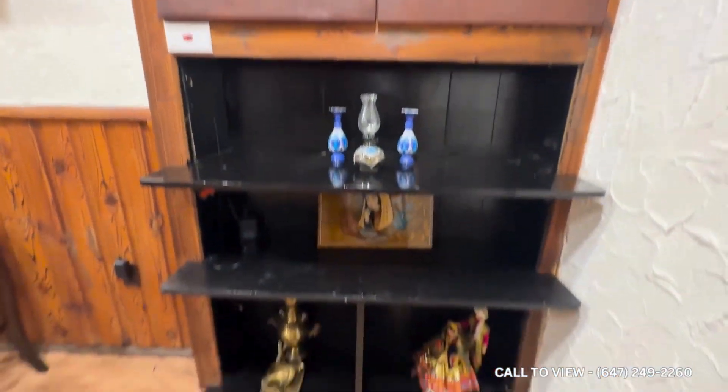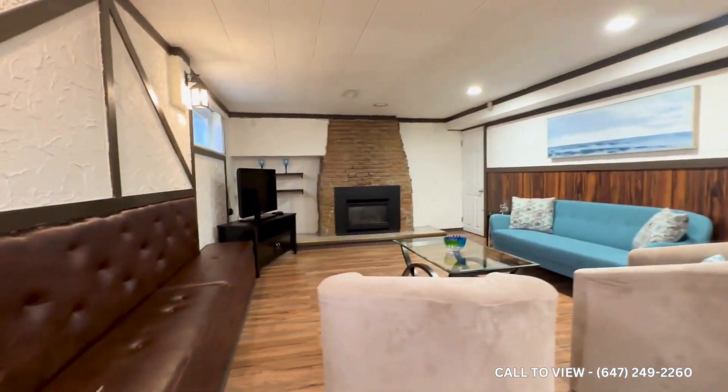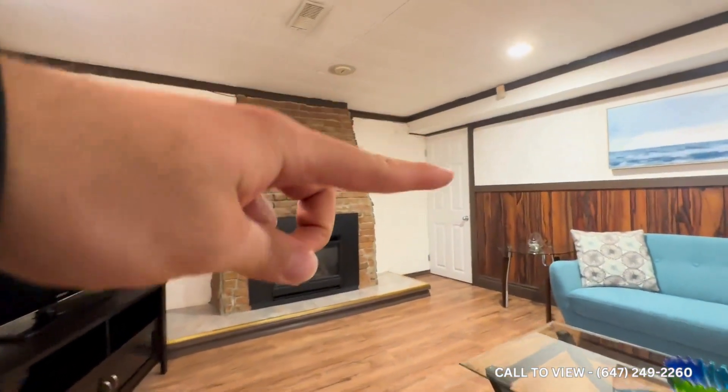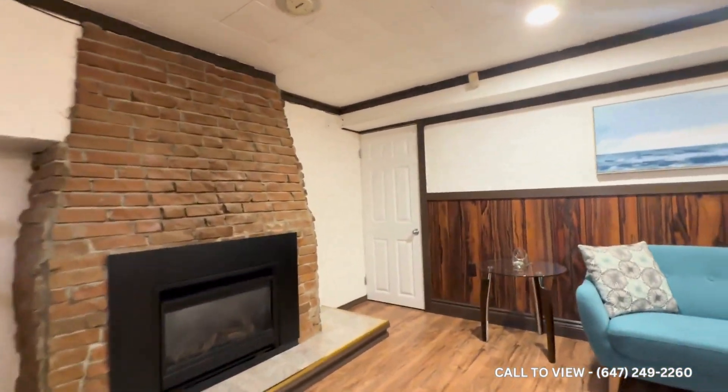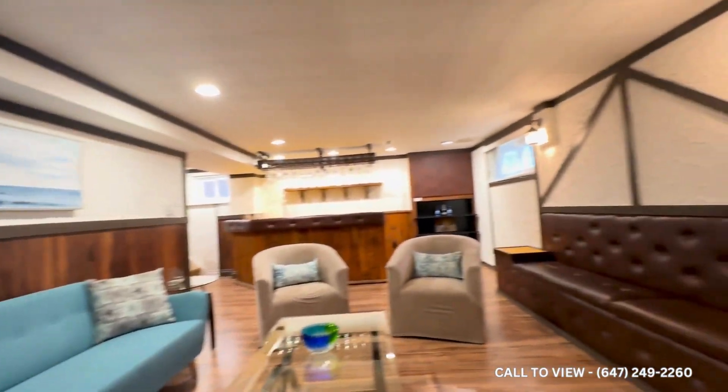Over here you have some additional space for shelving, and you can have a TV mounted if you want to use your own — it also comes with a TV if you'd like to keep it. You have a fireplace over there, and your coat closet is situated in the corner. There's a beautiful vintage look throughout this entire main space.